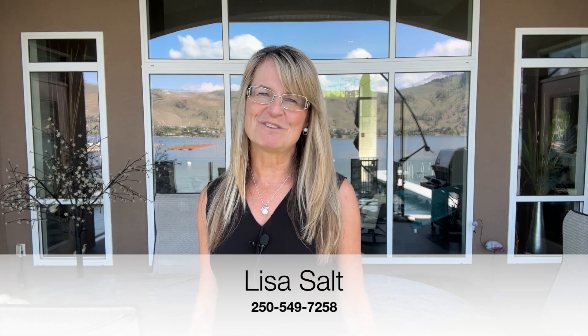If you'd like more information on how to invest or what there is to invest in around the North Okanagan, give me a shout. Peace of Salt, Remax Vernon, Salt Fowler.